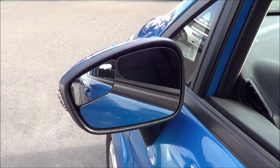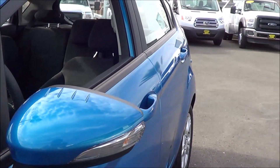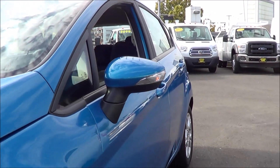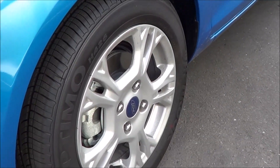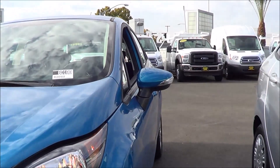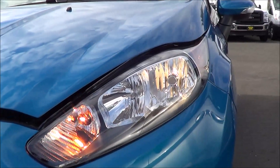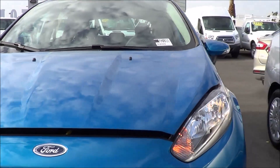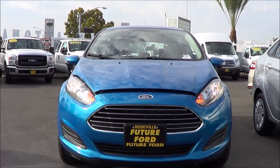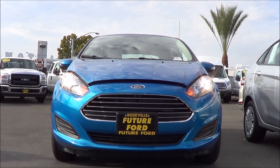There's a blind spot mirror on the side, and side turn signal indicators integrated onto the mirrors. It rides on 15-inch painted aluminum wheels. The Fiesta certainly offers nice curvaceous and European-flavored styling. We have halogen headlights. I love the styling on the front end of the Fiesta — it certainly looks very sophisticated and kind of looks like an Aston Martin. It takes a lot of styling cues from the Focus as well as the Ford Fusion.